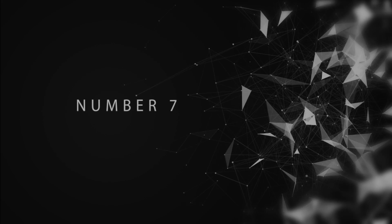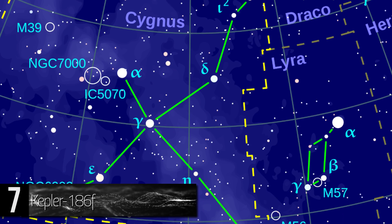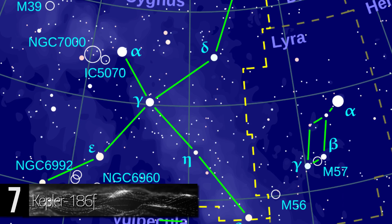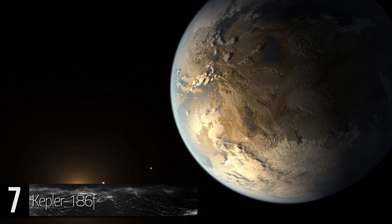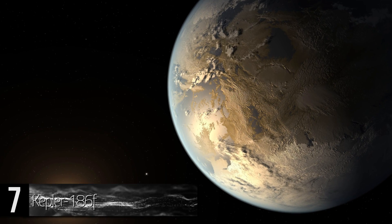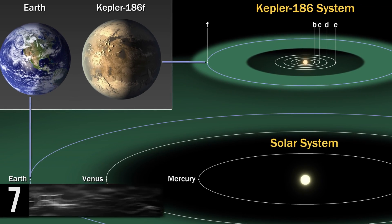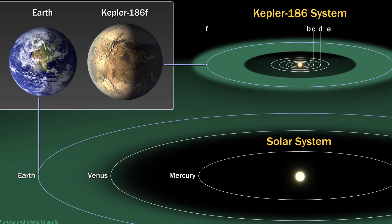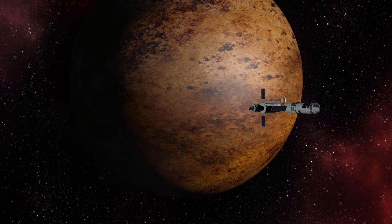Number 7: Kepler 186f. This exoplanet is located in the Cygnus constellation, approximately 550 light-years away from Earth. It is the first one ever discovered to have a radius close to that of Earth's and be within a livable area of a star besides the Sun. Although it is similar in size, it is still between 1 and 2 times as large as Earth. However, the type of this planet is unknown.